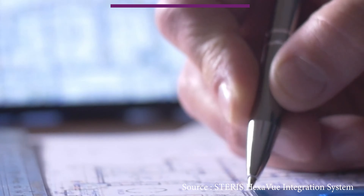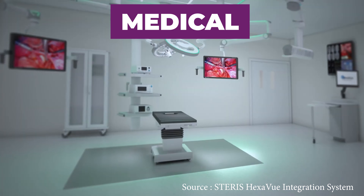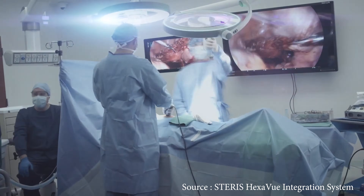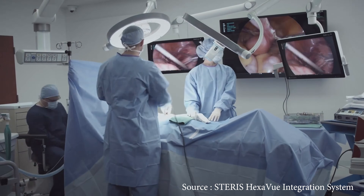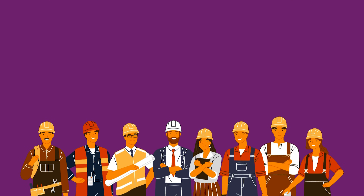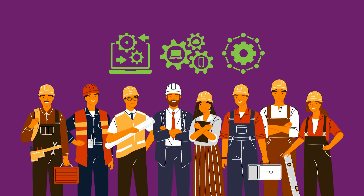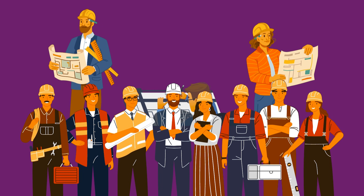Medical systems integrators specialize in designing, installing, and maintaining medical systems and equipment like patient monitoring systems, imaging equipment, and other medical-grade stuff used in ORs, ERs, and all that other fun stuff. These are some of the main types of system integrator specialties, and the specific services offered can vary widely depending upon their industry focus and expertise.